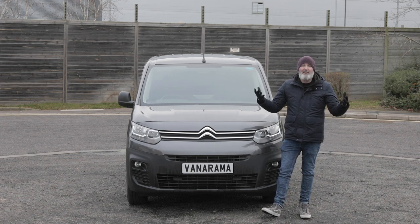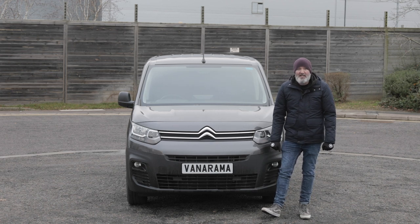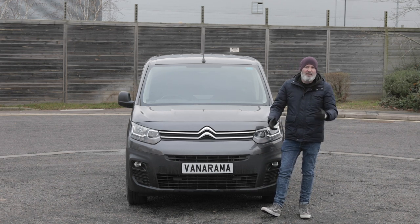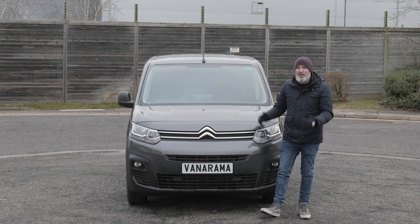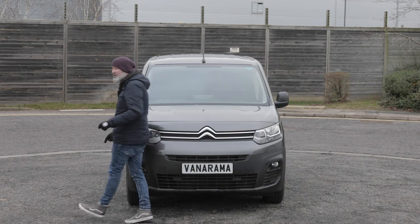You don't want to be going onto a site with all that metalwork exposed, so you've got some weight-saving durable black plastic to protect against the bumps and scrapes your van might pick up. It's a really good-looking van from the front, and that doesn't stop here — it's even like that on the side.